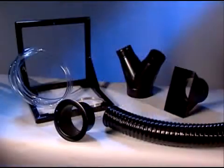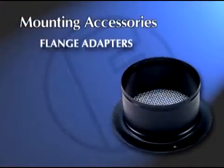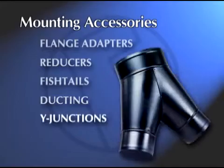Royal Products offers a full array of mounting accessories to simplify installation, including flange adapters, reducers, fishtails, ducting, wide junctions, and more.